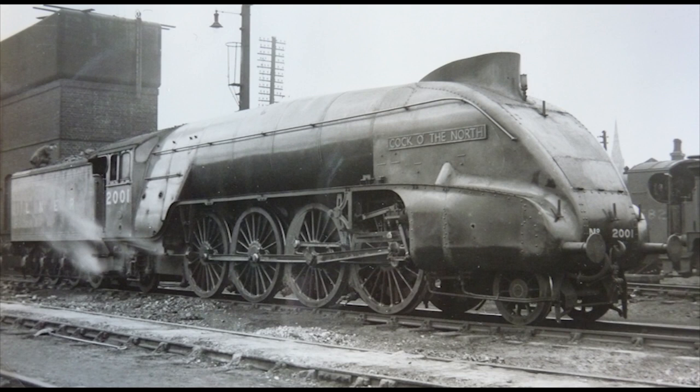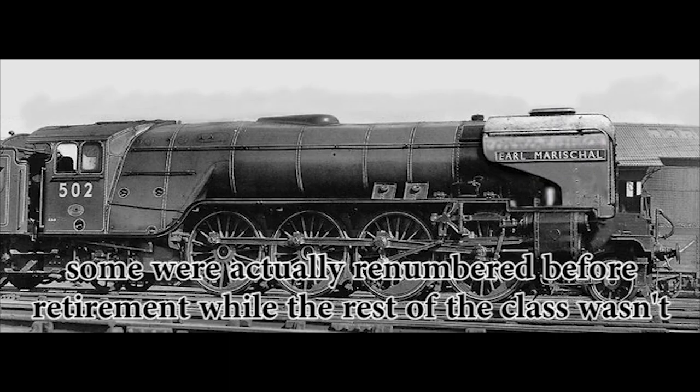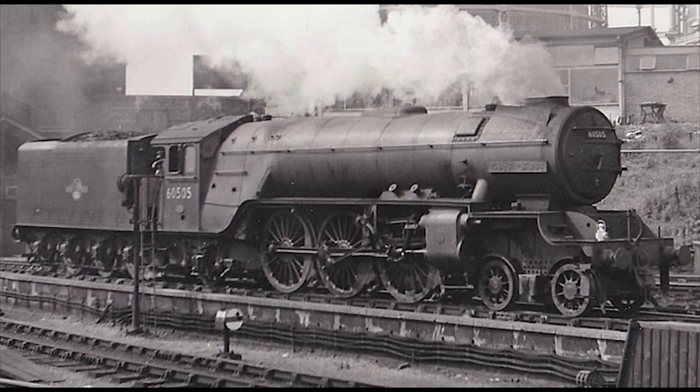However, only seven years into their working lives, the P2 Mikados were temporarily retired between 1943 and 1944, as their 2-8-2 wheel arrangement and long wheelbase turned out to be unsuitable for the express route they were assigned to. They would later return to service, renumbered 501 to 506, but not as the Gresley P2 Mikados they were first built as. Instead, Edward Thompson decided to have all six rebuilt into the horrible-looking Class A2/2 Pacifics.